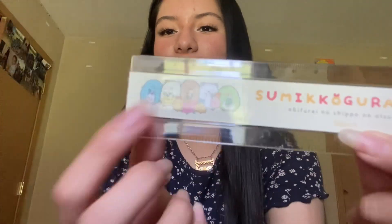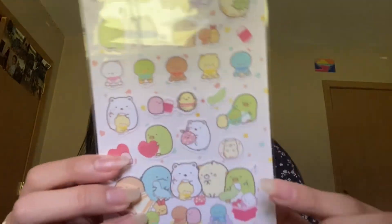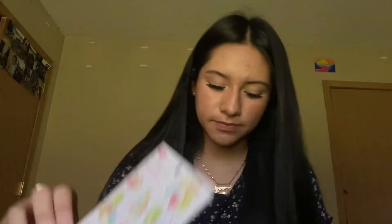I also got a ruler that has the same theme — little cute animals. I don't know what it says but they're really cute. And I got some stickers too — they are so sick and cute, you guys. There are all of them and then little individual stickers — very cute overall.